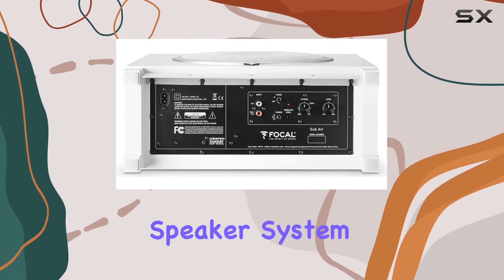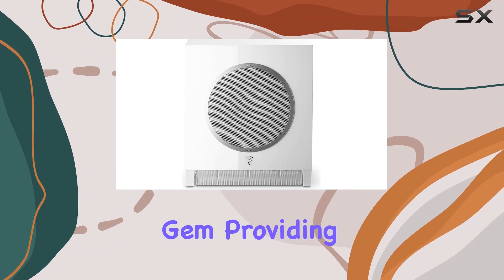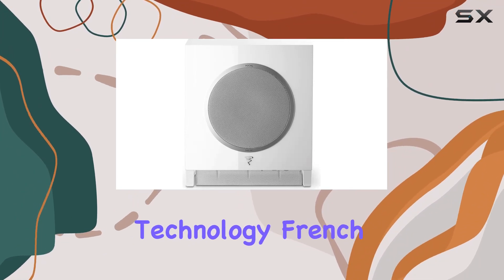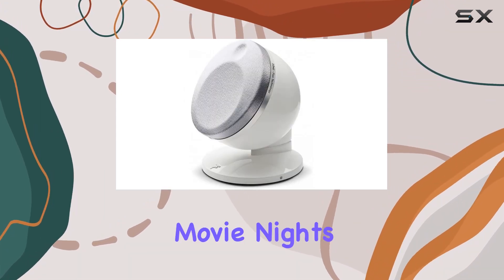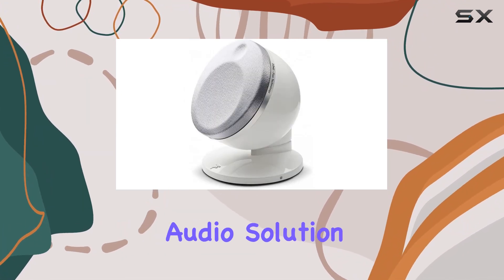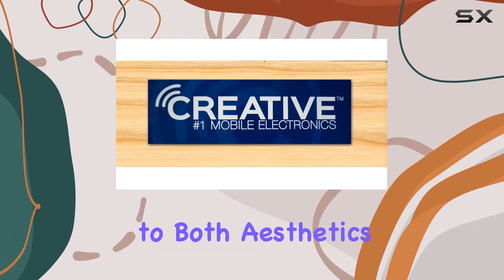In conclusion, the Focal Dome 5.1 channel speaker system is a true audio gem, providing a blend of advanced technology, French craftsmanship, and a return to natural sound. Elevate your movie nights and music sessions with this immersive audio solution that caters to both aesthetics and performance.